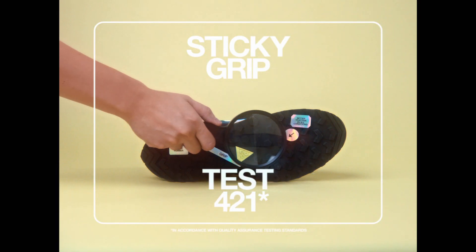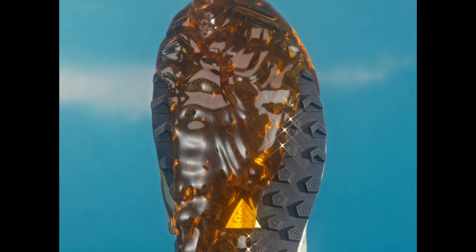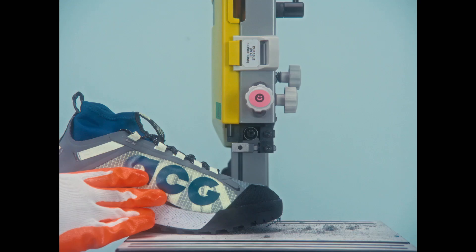Test 421: Sticky Grip. Test 798: Technical.